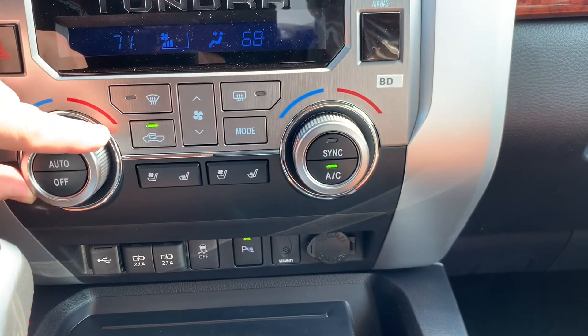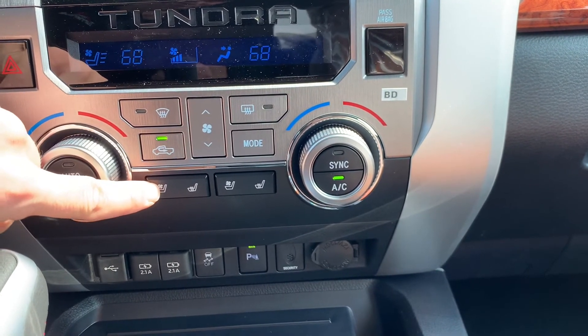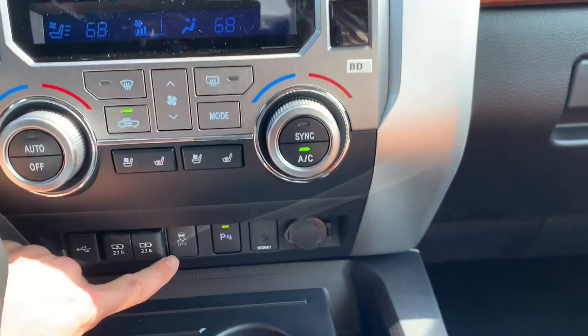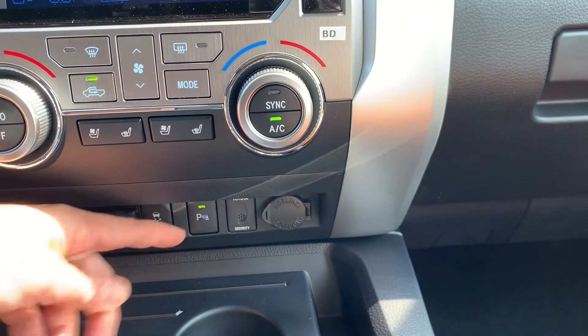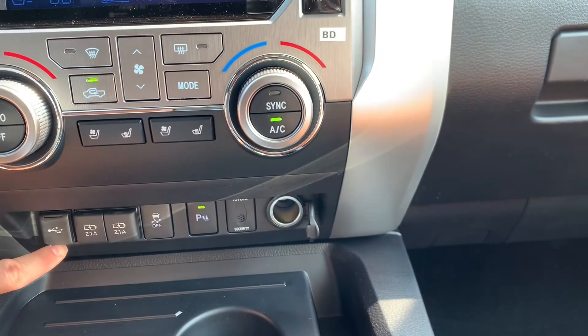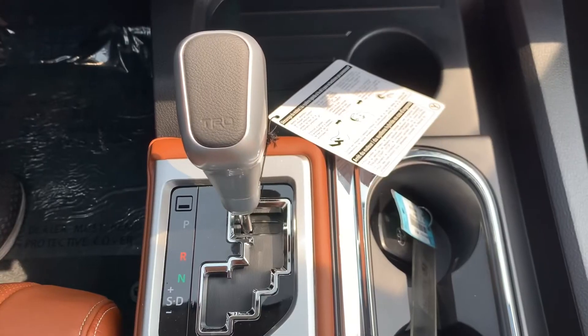This truck is also equipped with Android Auto and Apple CarPlay. It has fantastic dual climate control, heated and cooled seats, traction control, parking sensors, and 12-volt USB and charging ports.